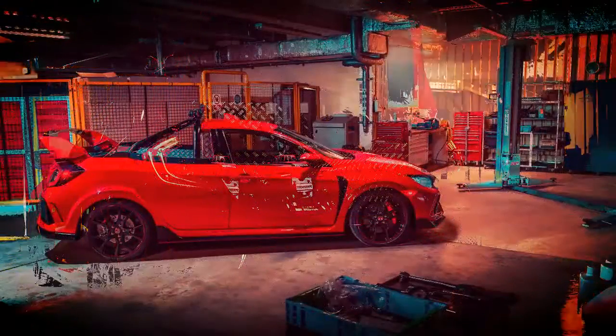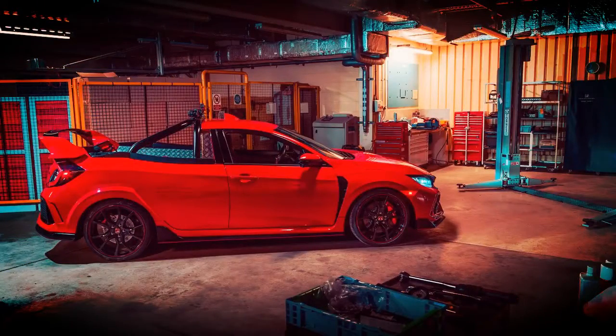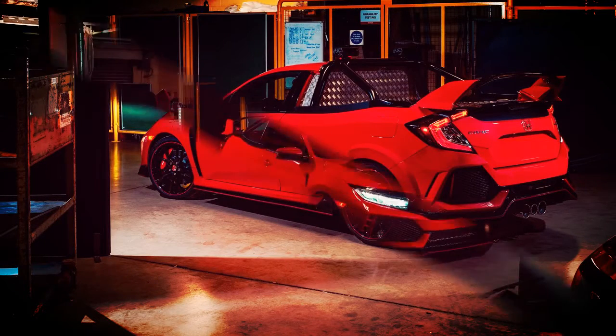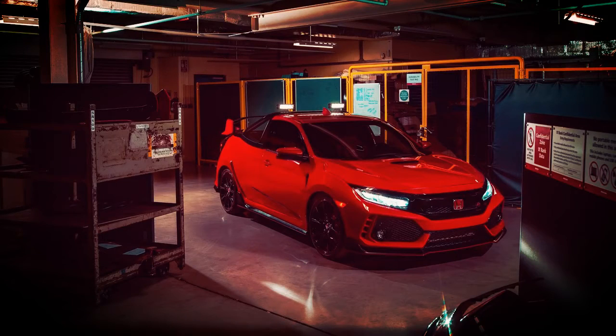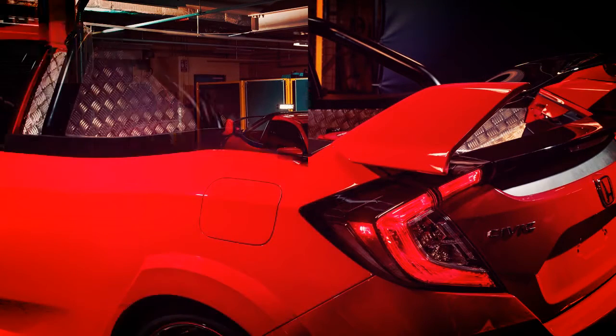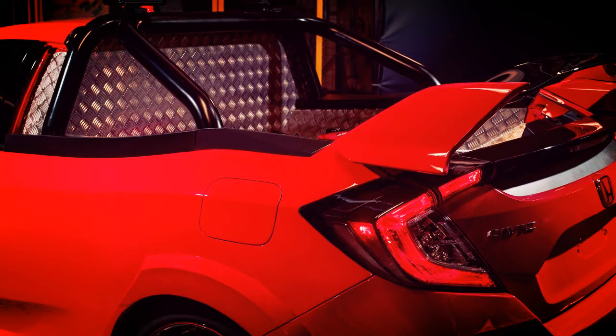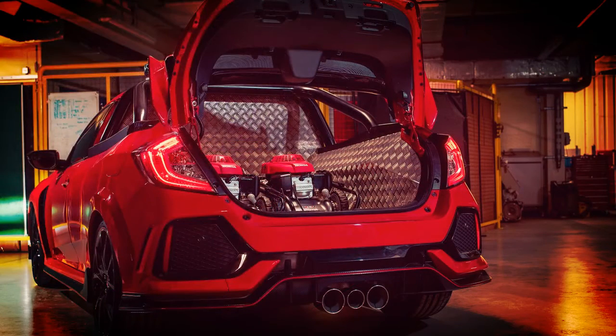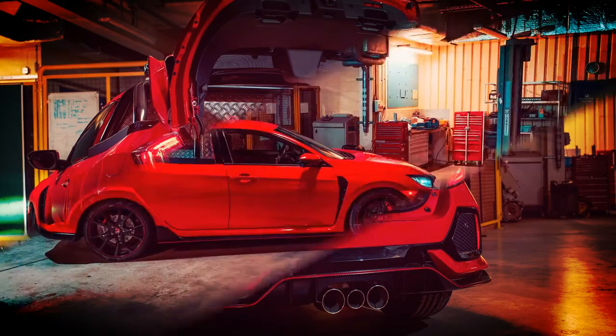Apart from the pickup bed, the vehicle is otherwise identical to a standard Civic Type R. It retains the same 2.0-litre turbocharged engine, six-speed manual transmission, and track-tuned suspension as the record-breaking car. Honda says its oddball creation will hustle from 0 to 62 miles per hour in under six seconds and go on to reach a top speed of 165 miles per hour.